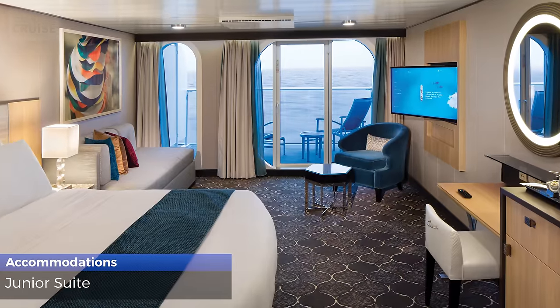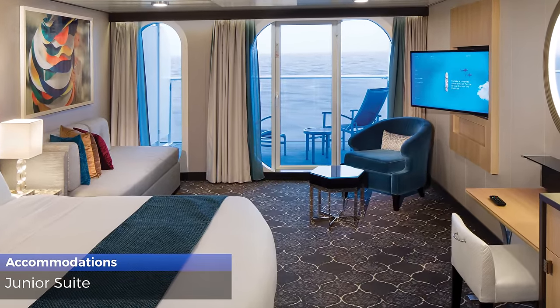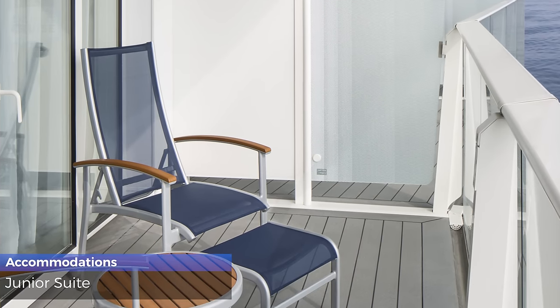Junior suites are 287 square feet, sleep up to 4 guests, receive dinner at Coastal Kitchen and luxury bath amenities, and have a bathroom with tub and 80 square foot balcony.